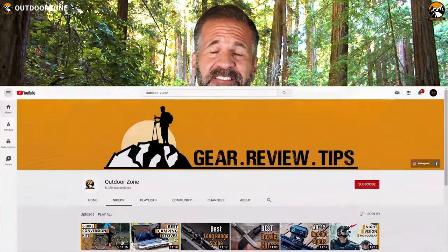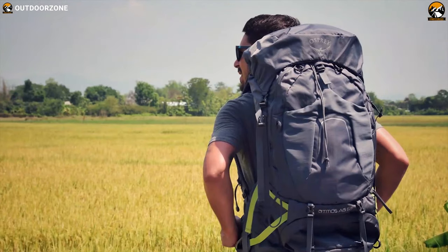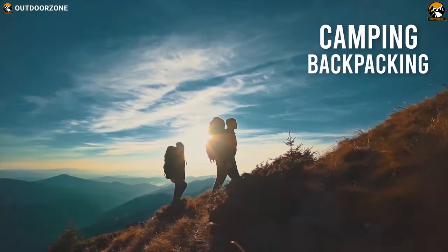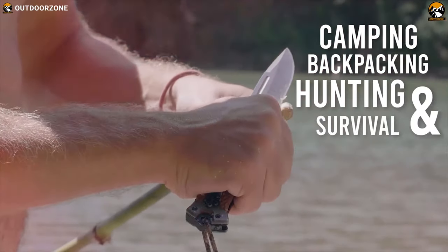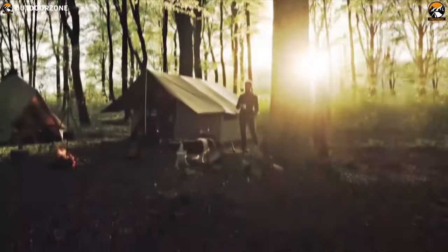Outdoor Zone is a place created by a group of outdoor enthusiasts who are always out in the field testing new and innovative camping, backpacking, hunting, survival and tactical gear to make buying guides based on their performance, price and durability so that you can have the best experience.